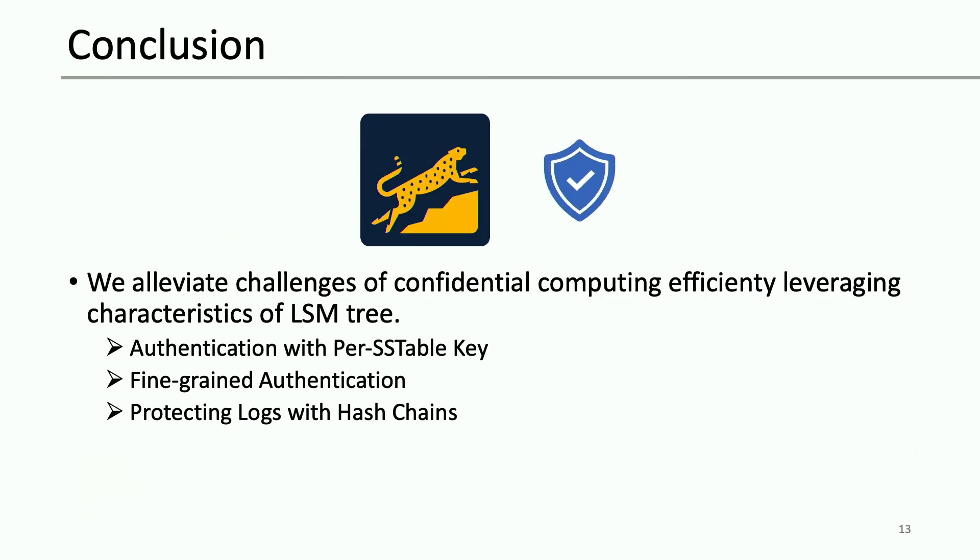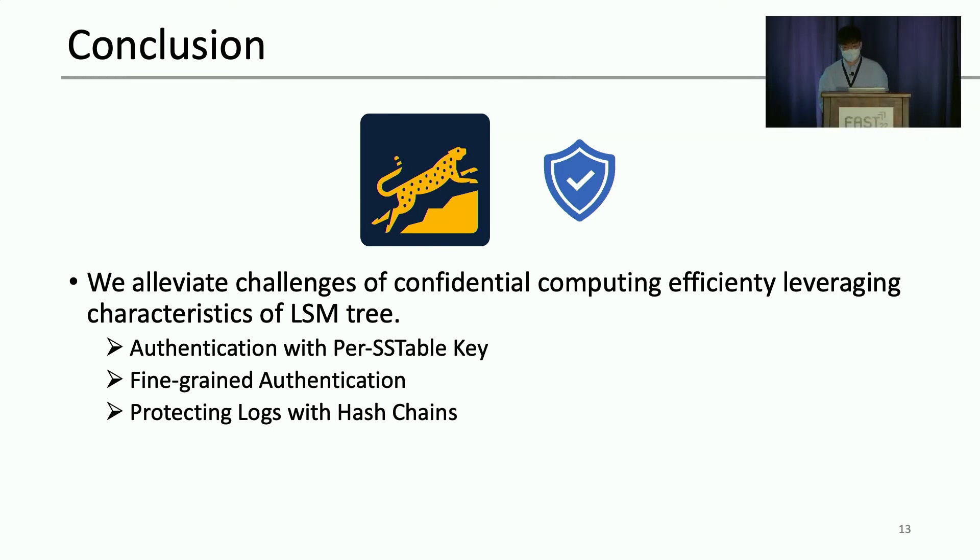In summary, Tweezer's range query performance is problematic and we need further optimization such as caching decrypted key blocks in protected memory. Fine-grained authentication also increases the write amplification of Tweezer. To conclude, we devised an authentication scheme adapted for LSM-tree. The immutable and unique nature of SS tables enables Tweezer to avoid using a Merkle tree spanning the entire LSM-tree by using a per-SS-table authentication key. This design opened another opportunity for fine-grained authentication that further reduces the cryptographic cost. We also showed that Tweezer can protect the logs without relying on the limited hardware counter. Thank you for listening.